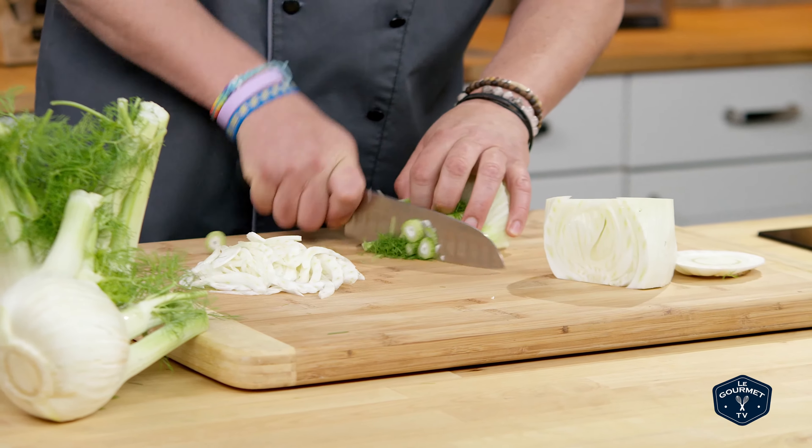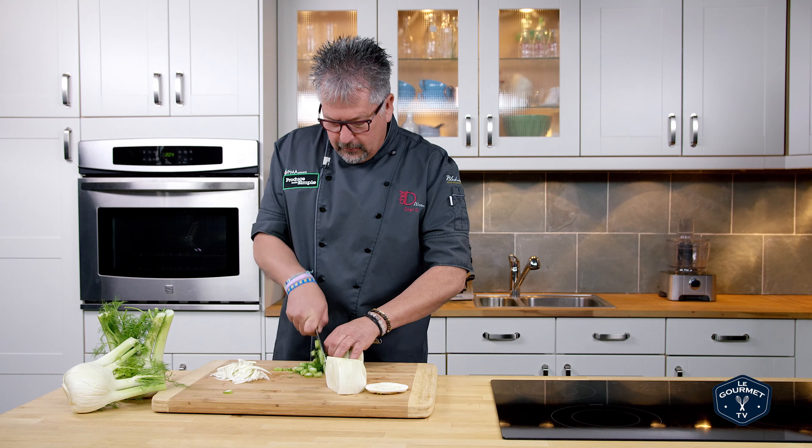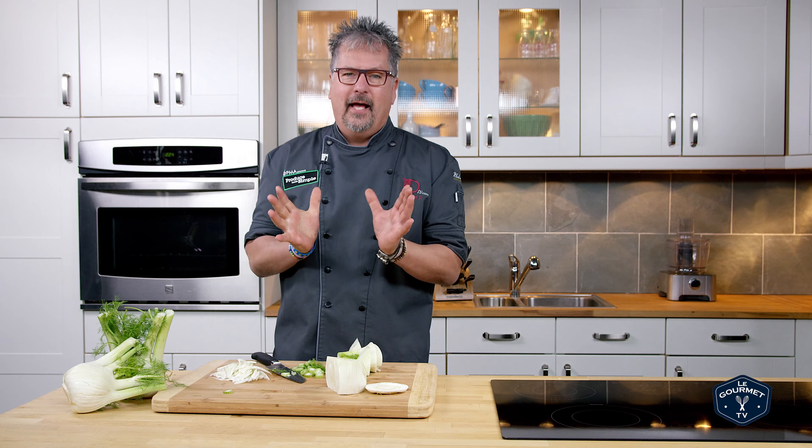Absolutely fantastic. Just chop it up nice and fine — a little garlic, a little butter, and it is heaven.